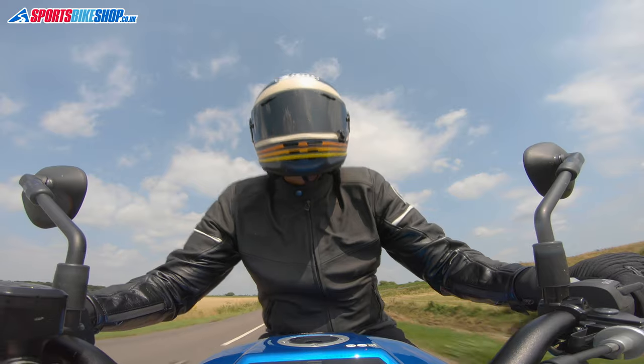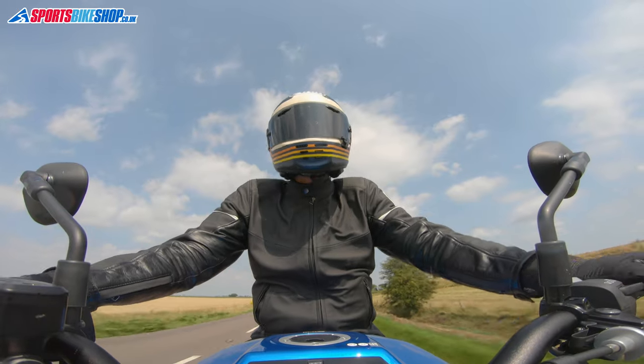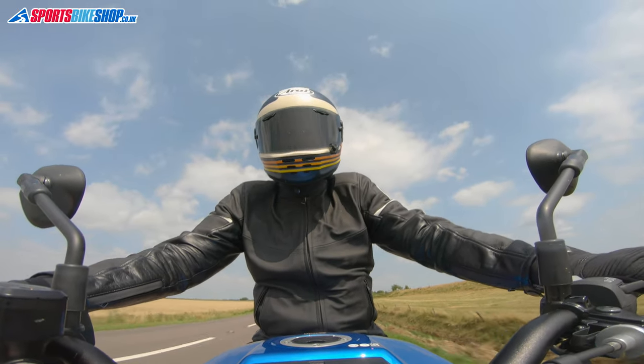The other issue I'd raise after my time with the Arai Rapide is the time it takes to change a visor, though that's not an issue if you only ride with either a clear or tinted visor, or if you're okay with splashing another hundred quid or so on a ProShade visor.